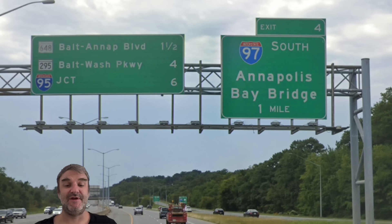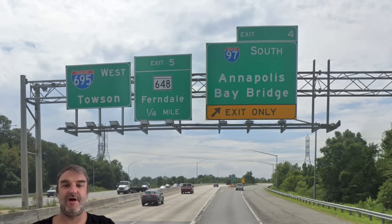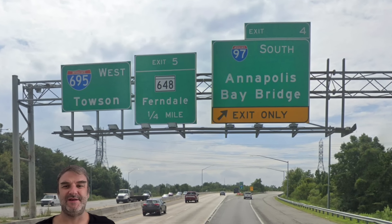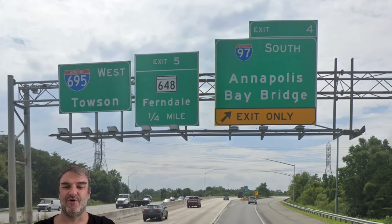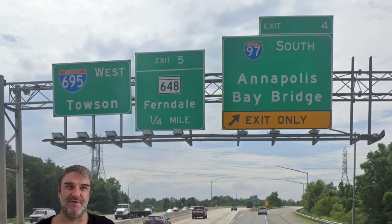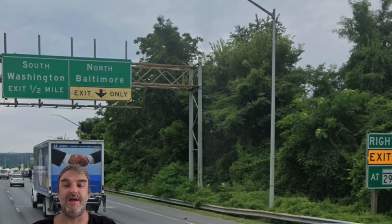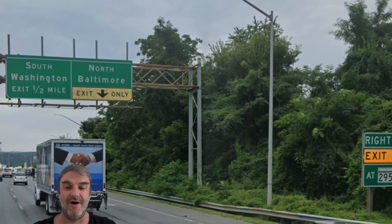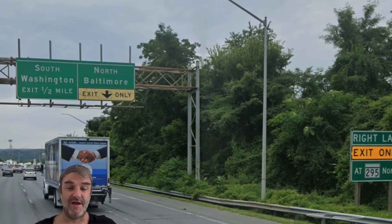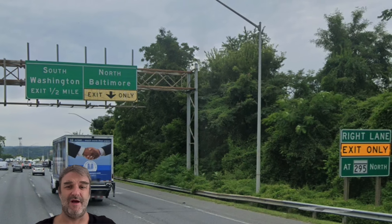Route 97 is our next exit, and here coming up is our exit for 97 South Annapolis Bay Bridge — we'll take another look at that coming the other way. We are now getting 695 West Towson. I do think Baltimore should be on there after we merge with 97, because Baltimore traffic from 97 would be going that way. We are meeting the BW Parkway — this exit was requested by the Derp Hog, who has a video about this road. Thank you for that request. This is a beautiful road; I really like it.